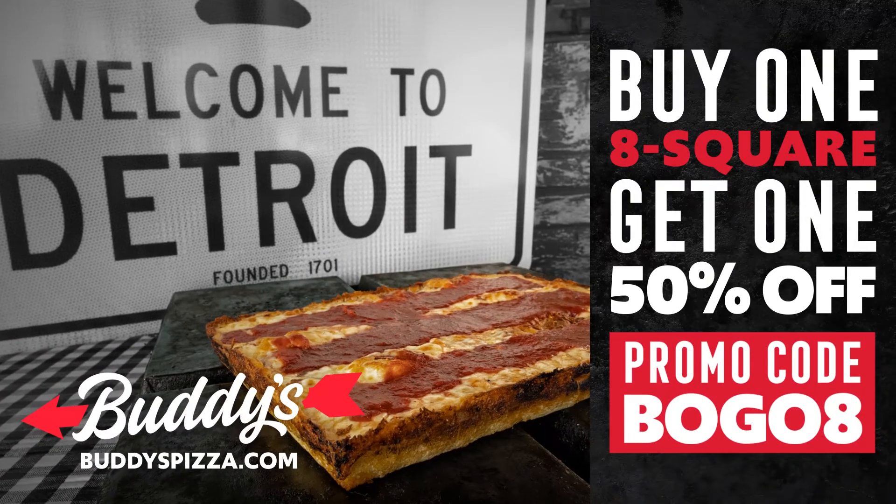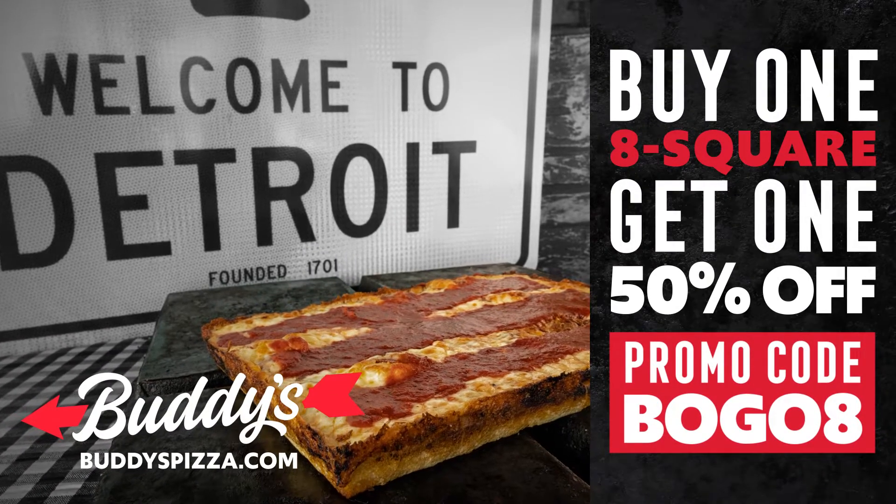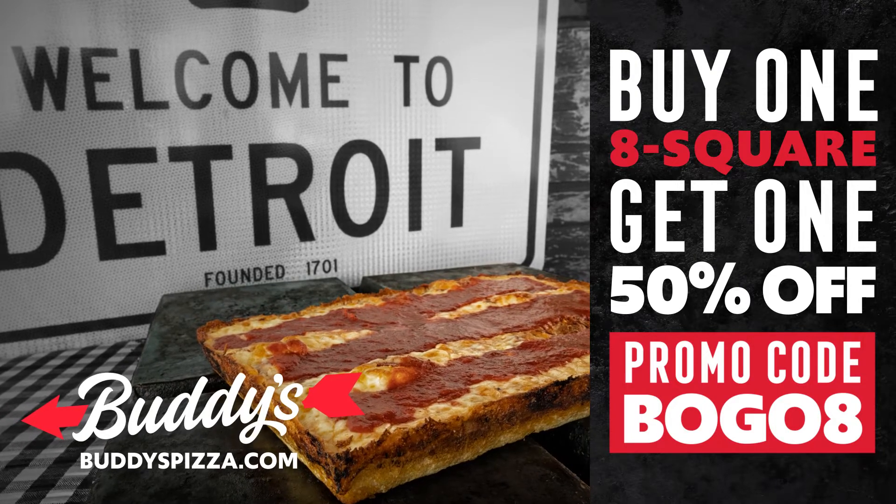Experience the original eight-square pizza and get another half-off with promo code BOGO8.